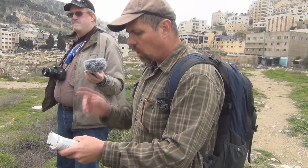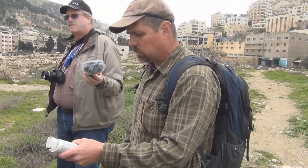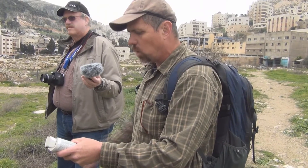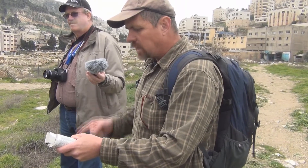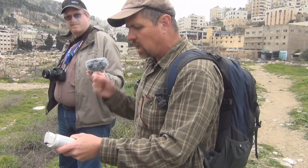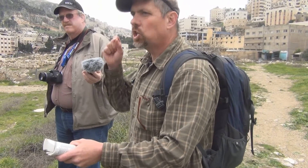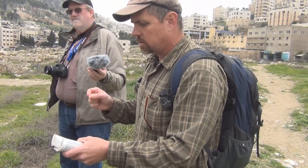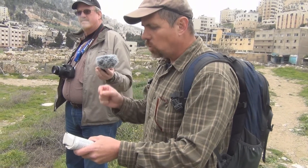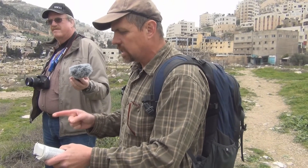Joshua said: 'Throw away the foreign gods that are among you and yield your hearts to the Lord, the God of Israel.' And the people said, 'We will serve the Lord our God and obey Him.' On that day Joshua made a covenant for the people, and there at Shechem he drew up for them decrees and laws. And Joshua recorded these things in the book of the law of God.